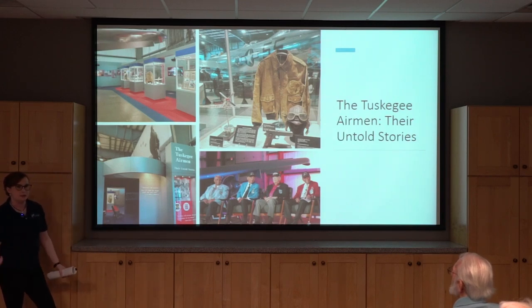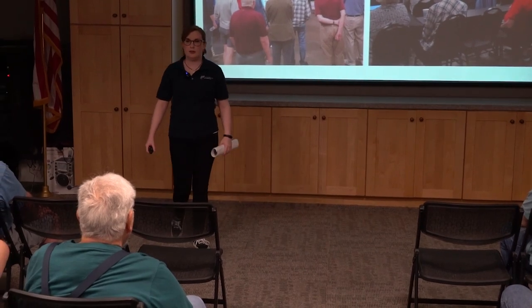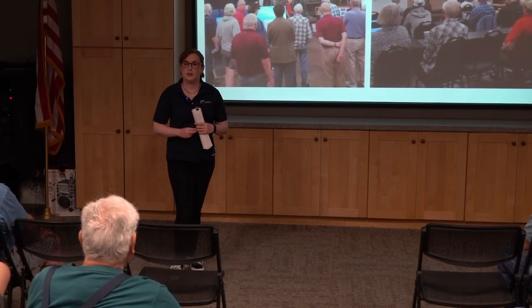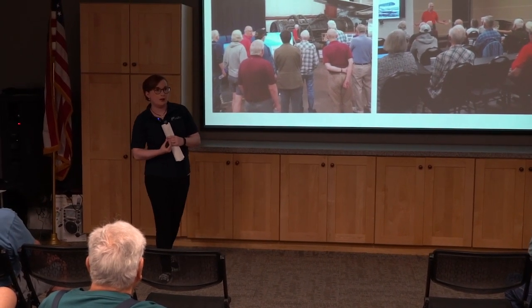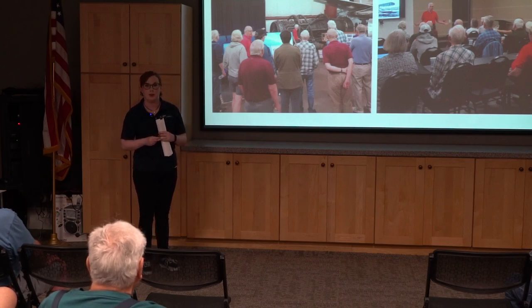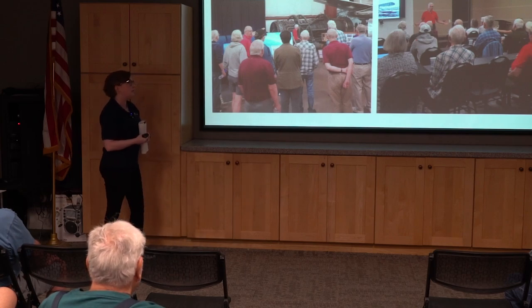We're very excited about this exhibit. The movie Red Tails is probably one of the best representations of the Tuskegee Air pilots — if you haven't had a chance to see it, check it out. It's a very good movie and a very good representation of them.